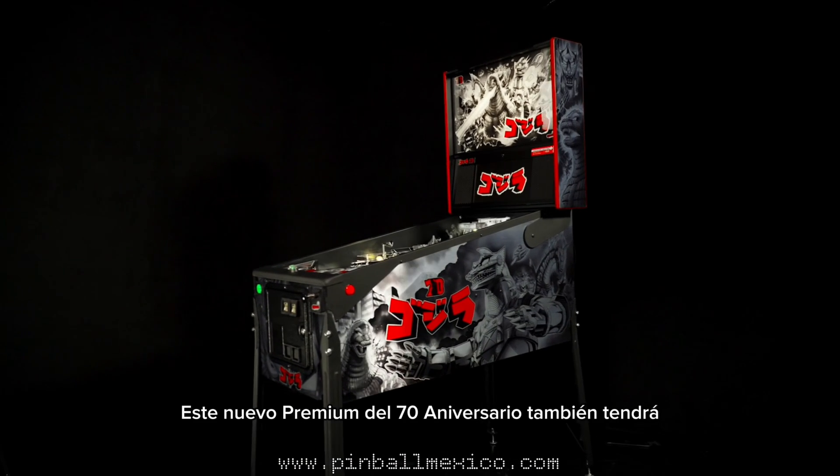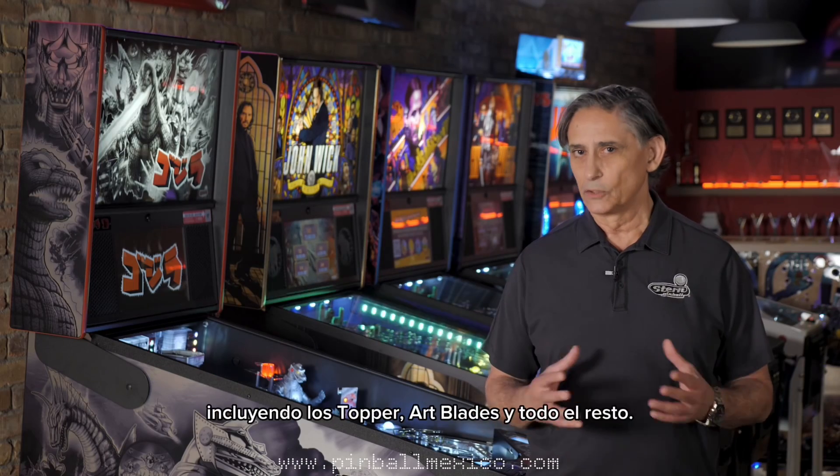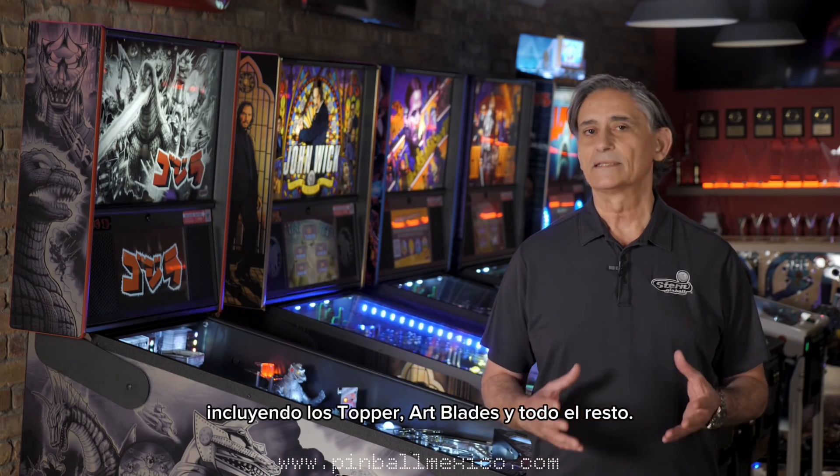This new 70th anniversary premium will also have a full line of matching accessories, including the topper, art blades, and all the rest.